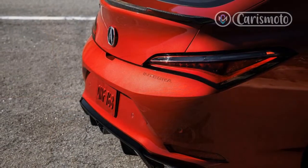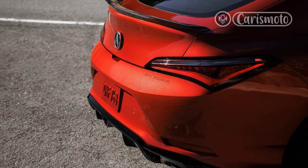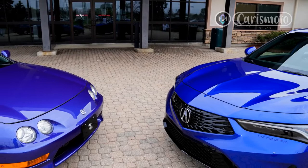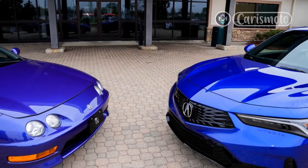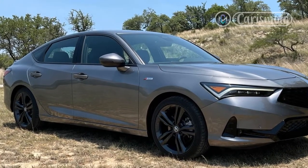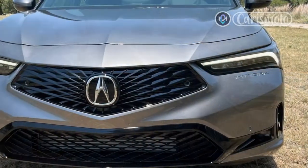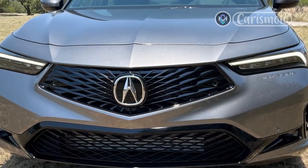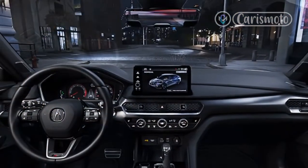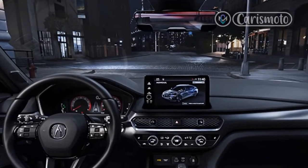My test car is an Integra A-spec with technology package model. At $36,895, it's the only way to get the manual transmission. It sits atop the lineup, yet it costs $10,000 less than the average transaction price for today's passenger vehicles. Buyers can spend as little as $31,895 and still get a 5-door hatchback with a premium ride, a high degree of refinement, and a 200-horsepower 1.5-liter turbo 4, but the 6-speed manual is far too fun and this model's extra equipment is too generous to justify spending less.